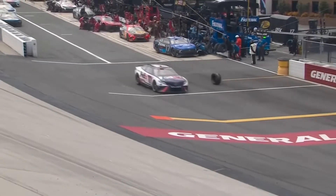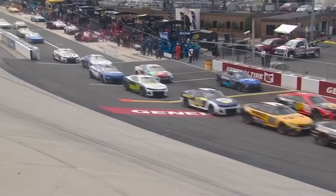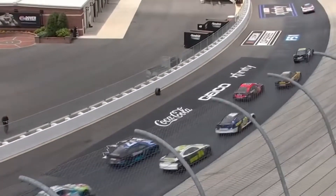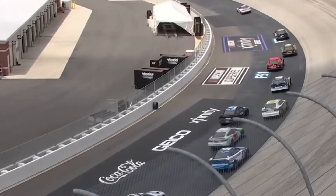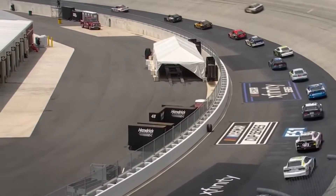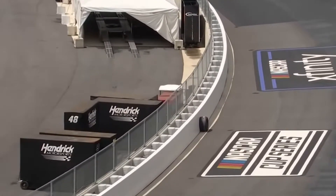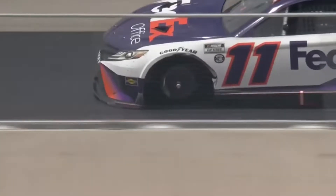A tire comes off of Hamlin's race car as he exits pit road. They did not get the left rear lug nuts secured — it rolls off of Hamlin's race car as he crossed the commitment line. That is a costly penalty for Denny Hamlin. And it's actually the left front, not the left rear. It is Denny Hamlin, as confirmed by the close-up shot.